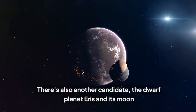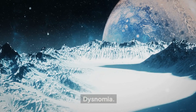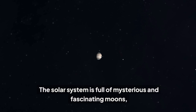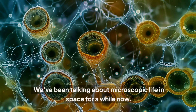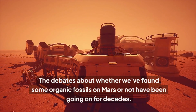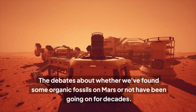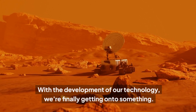There's also another candidate: the dwarf planet Eris and its moon Dysnomia. The solar system is full of mysterious and fascinating moons — so fascinating that some of them might even have actual life on them. We've been talking about microscopic life in space for a while now, and the debates about whether we've found organic fossils on Mars have been going on for decades. With the development of our technology, we're finally getting onto something.